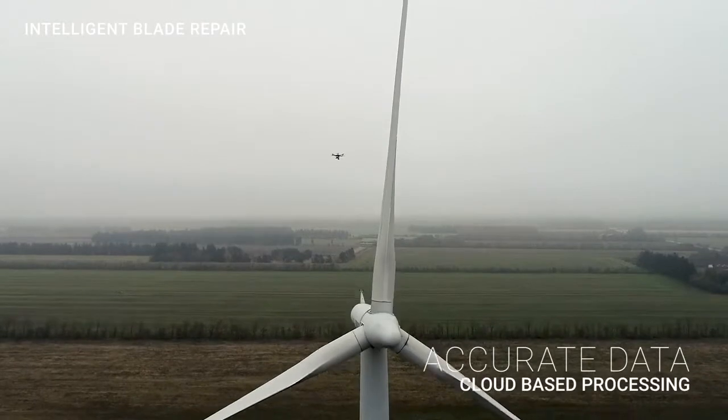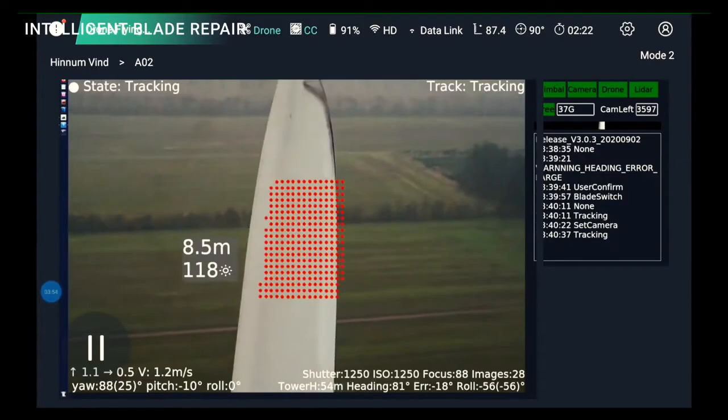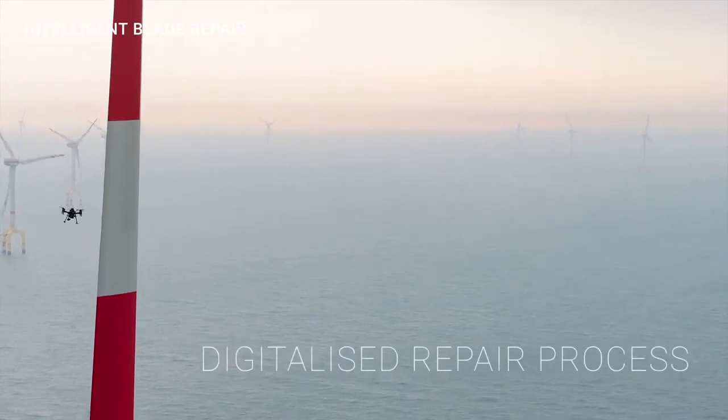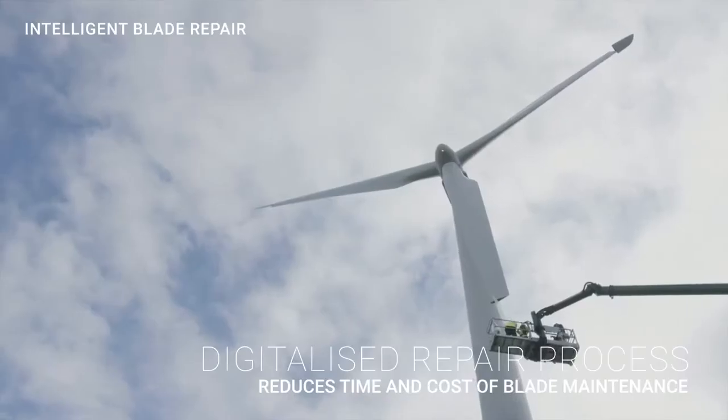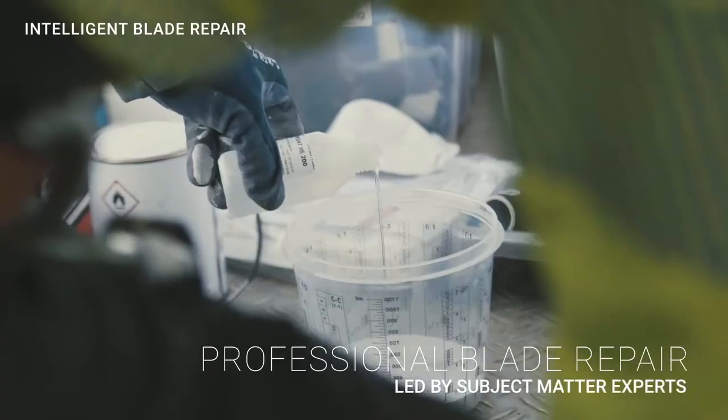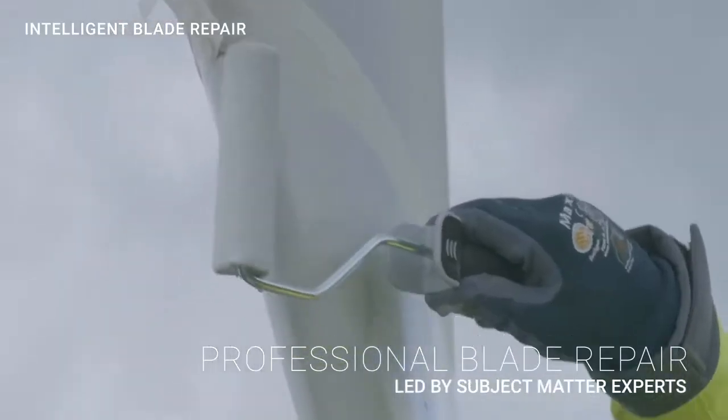Using accurate data and artificial intelligence, our approach reduces the time and cost of maintaining onshore and offshore wind turbines. Clobotix performs repairs and upgrades using in-house subject matter experts and great attention to health, safety and quality.